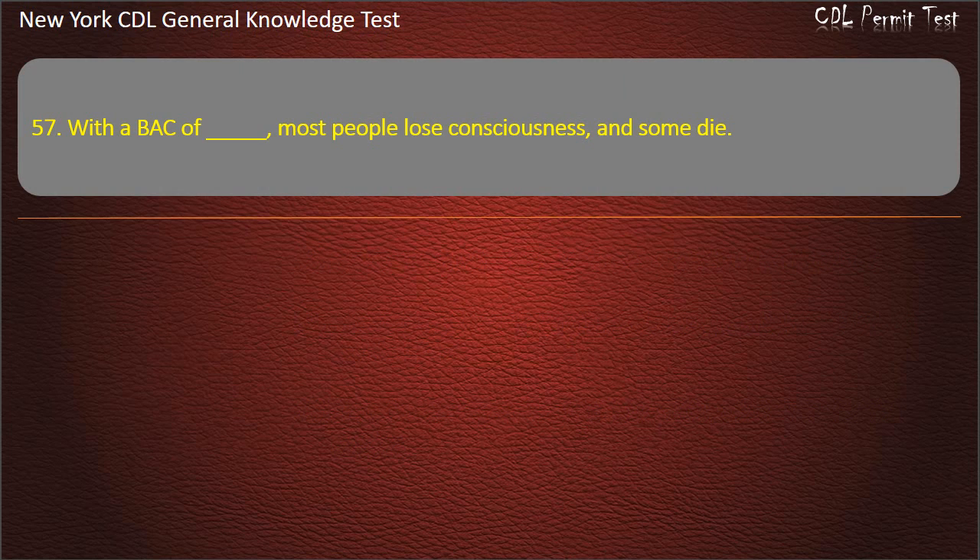Question 57. At what BAC level do most people lose consciousness, and some die? 0.16, 0.4, or 0.1. Answer: 0.4.